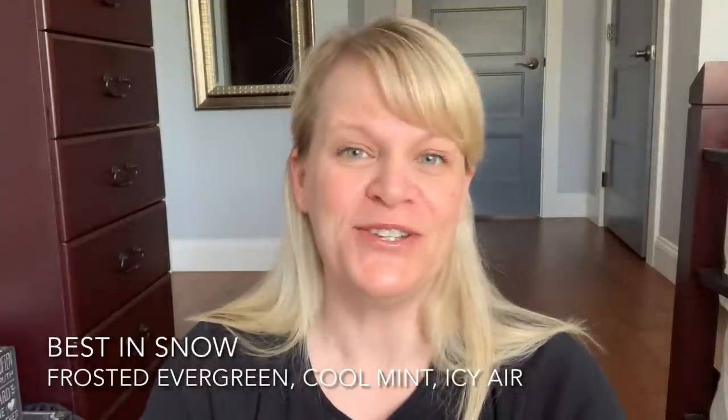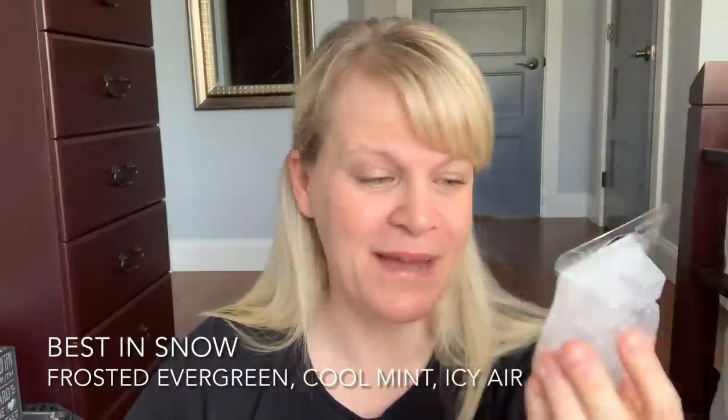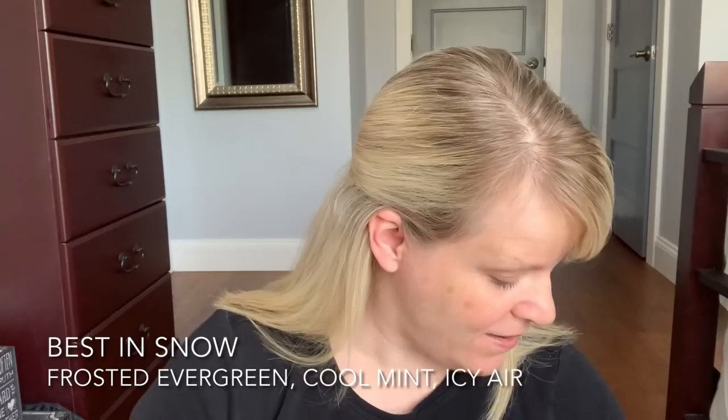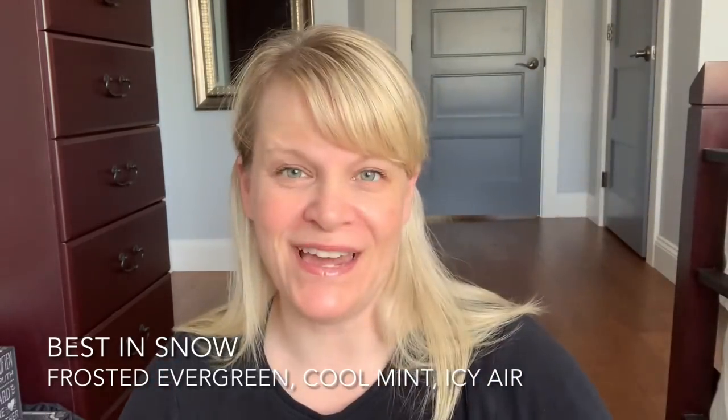I have written down that Best in Snow reminds me of toothpaste and flat 7-Up mixed together. That's what it smells like — minty toothpaste with flat 7-Up or Sprite. So if you like those, pick up Best in Snow. I finished up a bar plus a couple of testers, so I would not repurchase that. It wasn't for me.